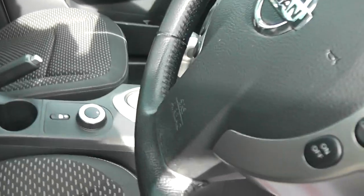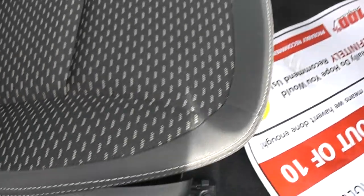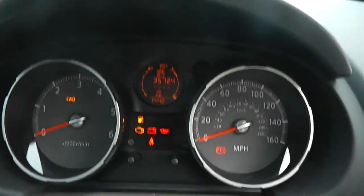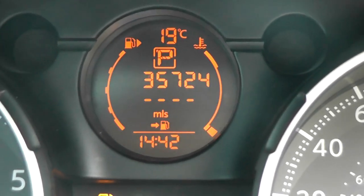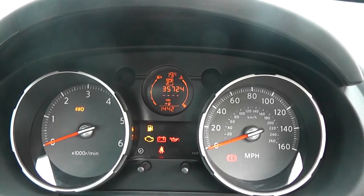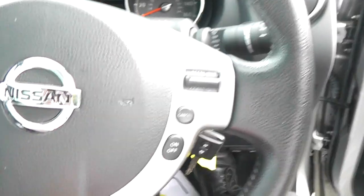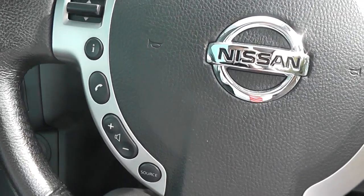Inside, the upholstery is black and grey patterned cloth with white stitching and is in pretty good condition. The current mileage stands at 35,724 miles. You can also see it has a leather steering wheel which is multifunctional, with controls for cruise control on the right and for the audio system on the left.